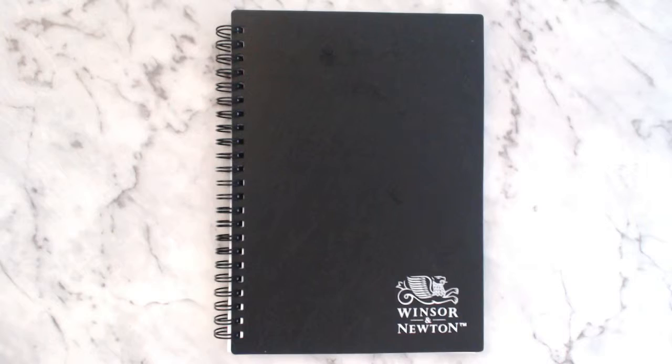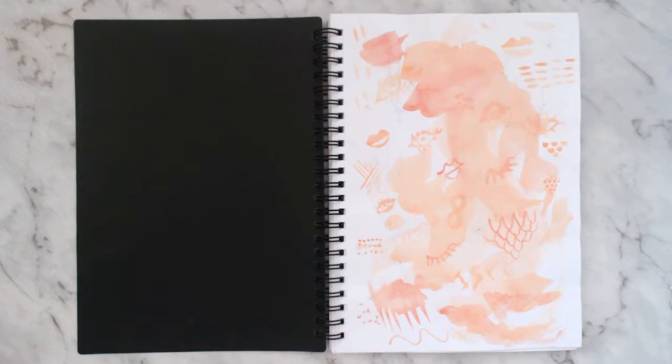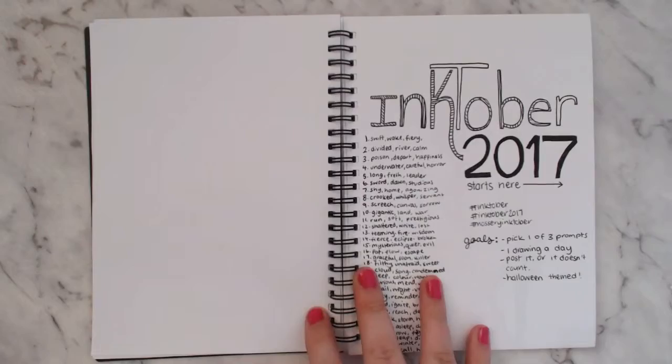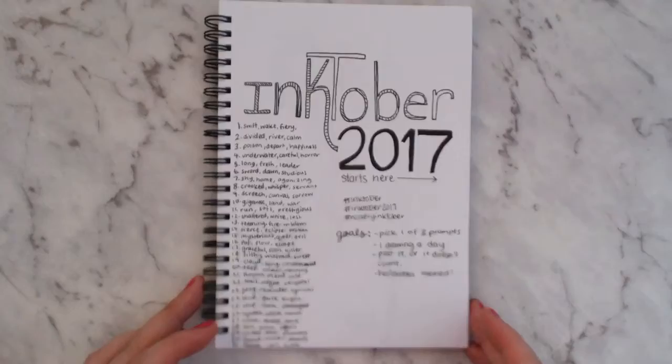This is an A5 sketchbook from Officeworks, Windsor and Newton brand. I picked it because it's a nice size — I always feel like I need to fill an A4, so I went with smaller since it's easy to take with me. This is where I started Inktober — my first year doing it. I went off three different prompt lists, using one prompt each day, and I wanted to make all of mine Halloween themed.